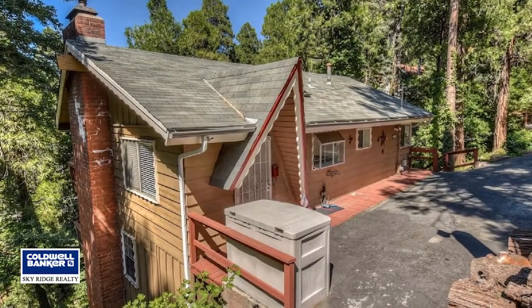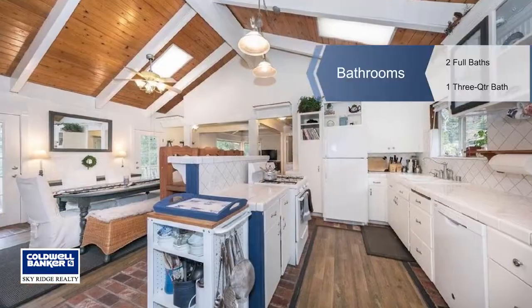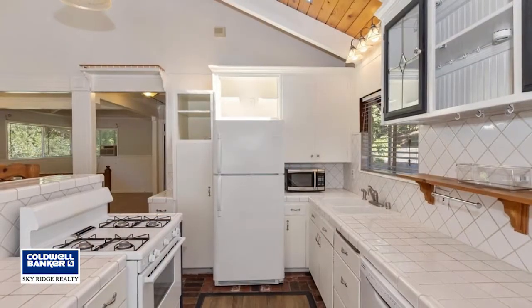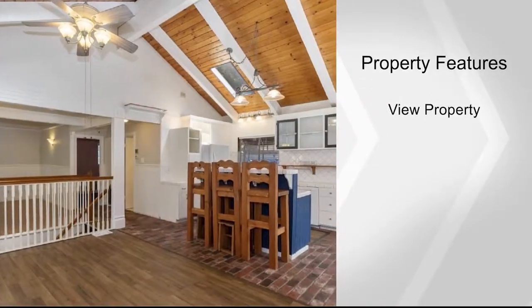This level-entry three-bedroom, three-bathroom home has a light and airy feel right when you walk in. Cuddle up to the wood-burning stove on a cool night or sit outside on the two decks and take in the beautiful forest views with a sense of privacy and seclusion.